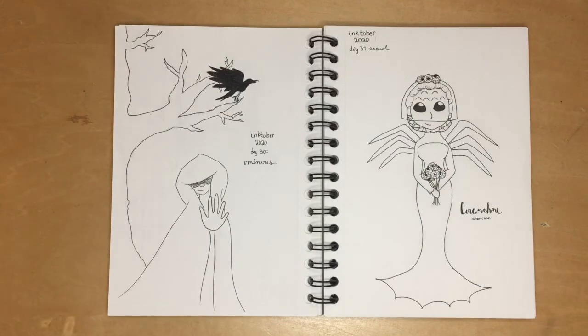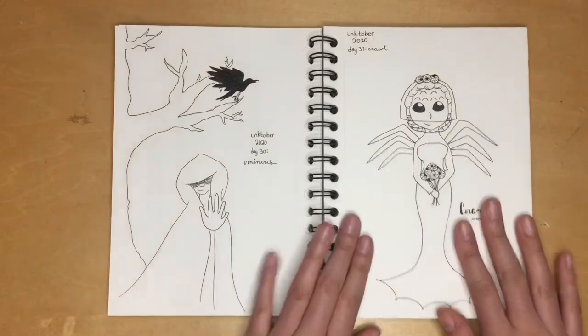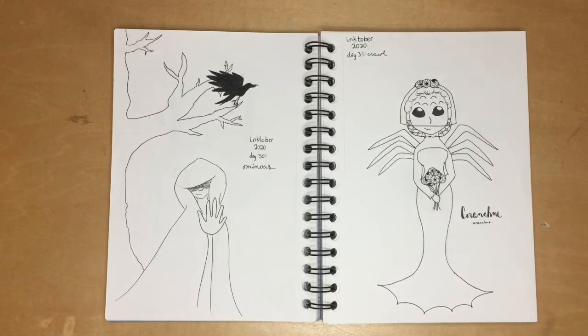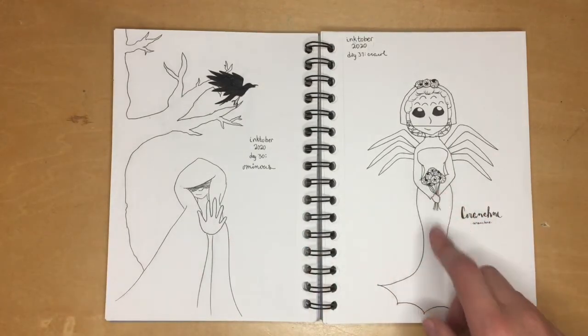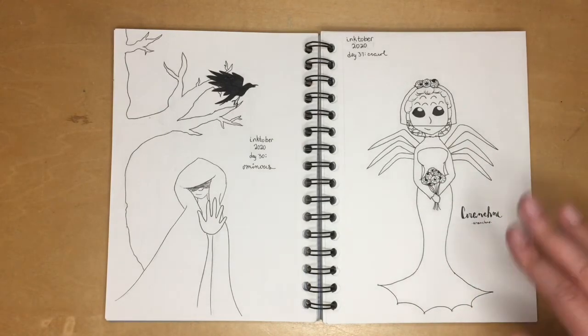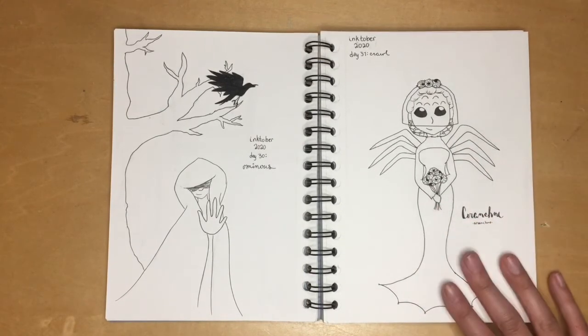My favorite drawing in this book is Arachne. My friend suggested spiders and I said I hate spiders, but then I realized I could do a human-slash-spider hybrid holding human eyes in a bouquet — I don't know how that part came in, it just happened as I was drawing. I think it turned out so nice; this is my favorite.